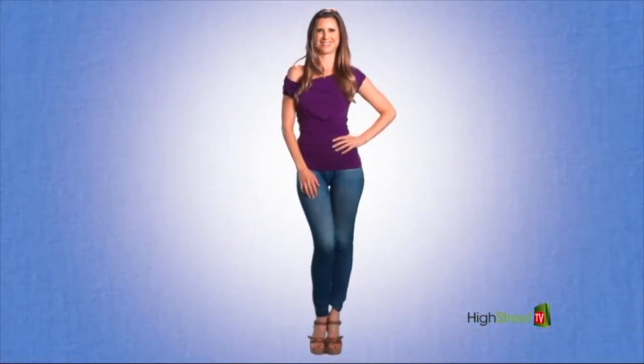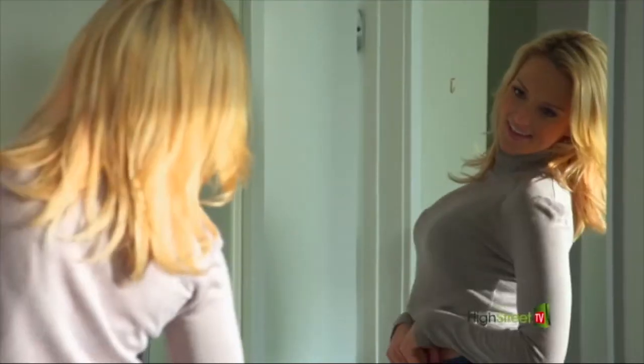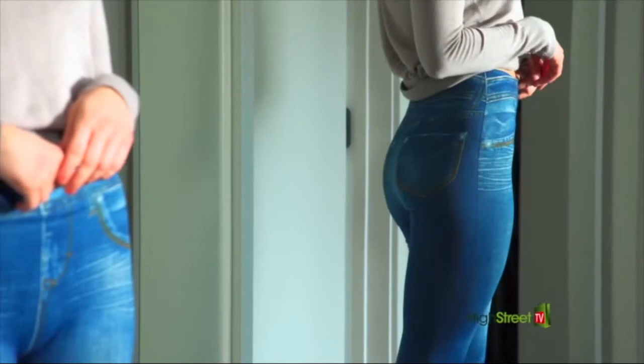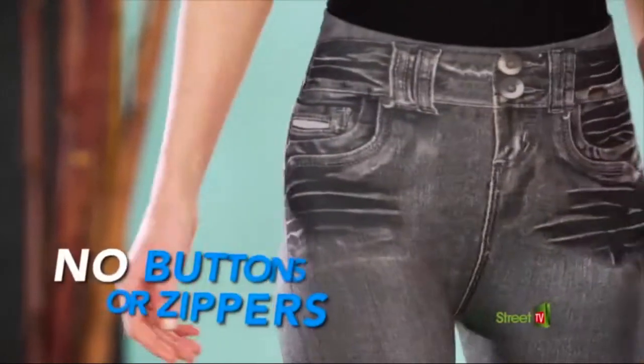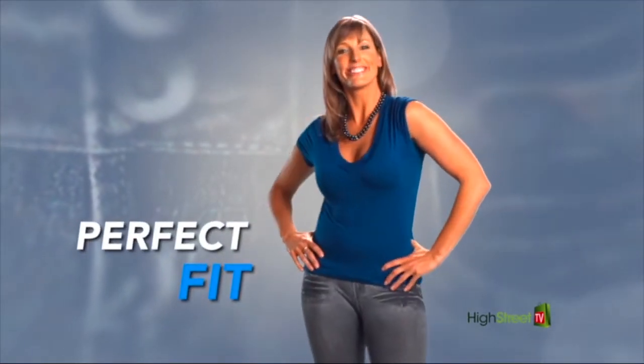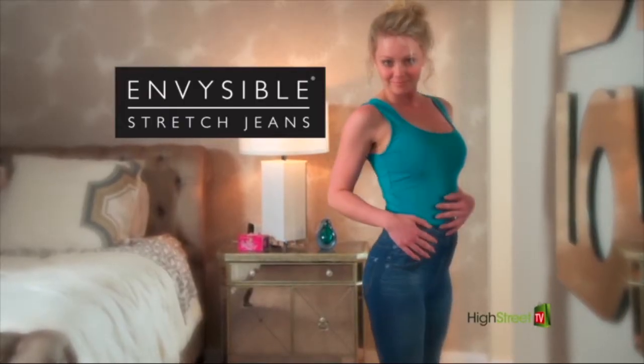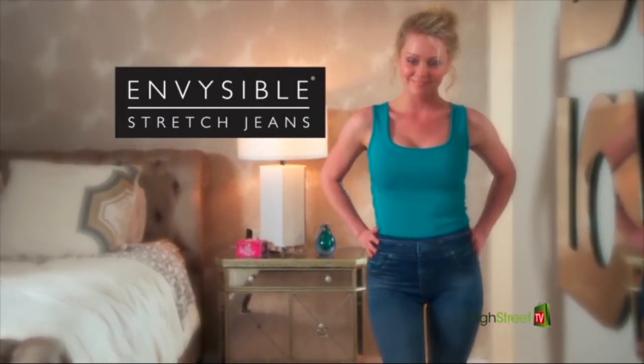Love the look of designer jeans? Want the comfort and ease of premium leggings? Now you can get it all with the new ultra-stylish stretch jeans from Invisible. They look just like designer denim jeans but deliver utmost comfort, with no buttons or zippers that dig into your skin. They mold perfectly to every figure and contour to your shape so you appear slim and sleek. With the Invisible stretch jeans, comfort never looked so sexy — you can create so many great looks for work and play, without compromising between style and comfort.